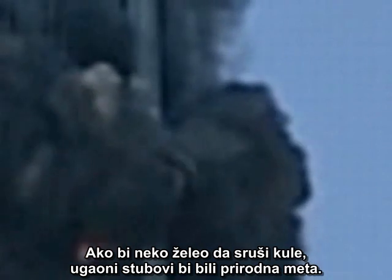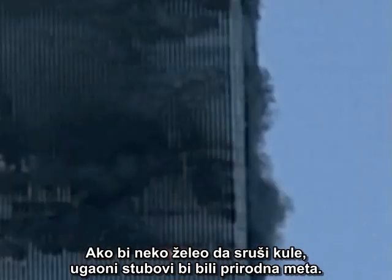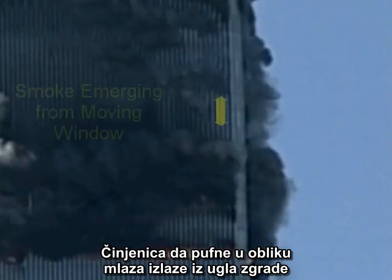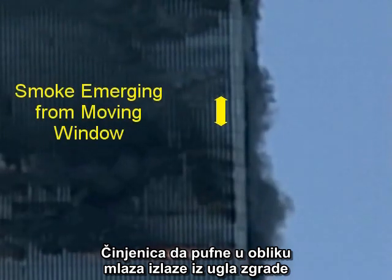The corner columns are structurally significant because they connect the adjacent wall assemblies and give the building three-dimensional stability. If anyone wanted to demolish the towers, the corner columns would be natural targets. The fact that a jet-like puff emerges from the corner of the building is evidence in itself of an explosive charge.